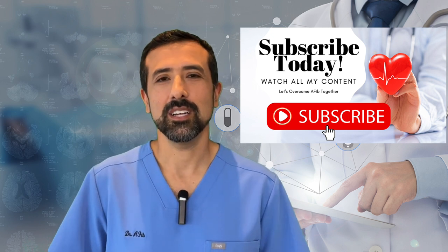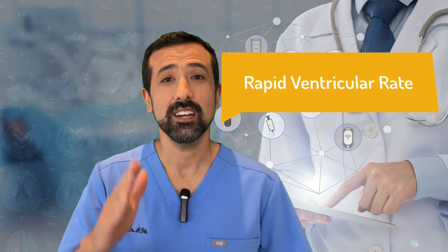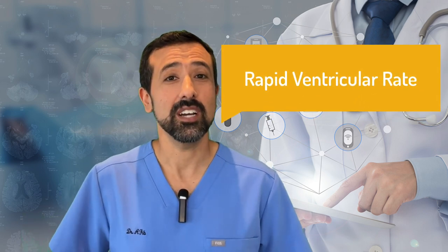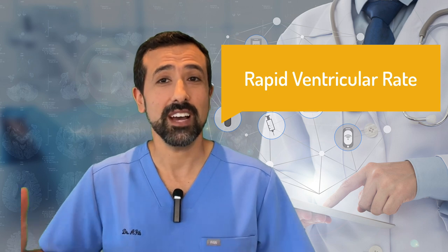And what does that really mean? So first for the actual term itself, AFib of course means atrial fibrillation, but then RVR stands for rapid ventricular rate. That's basically a fancy medical way to say that your heart was going fast. And most people — not everybody — but most people who have AFib, the heart rate actually tends to go very fast.